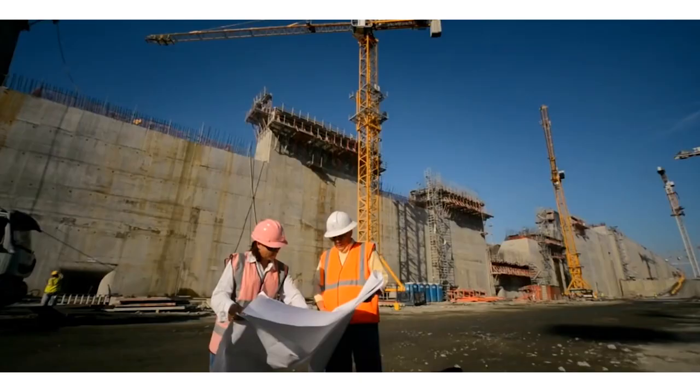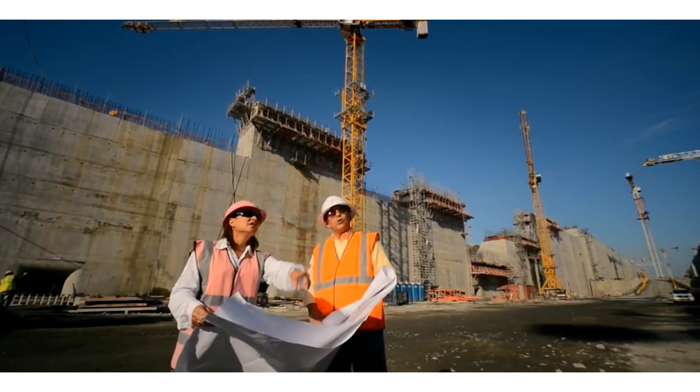You've become the first woman to be the top engineer on the Panama Canal project. Have you been very conscious of your gender? Yes. When I got appointed, I got myself a pink hard hat and a pink vest. So when I was out on the field, people could see she's a woman, because it wasn't very common or expected. Without wanting to, it has become a symbol of women in engineering. It has been an inspiration in Panama for a lot of women engineers. So I make sure I wear it every day when I go to work on the site.